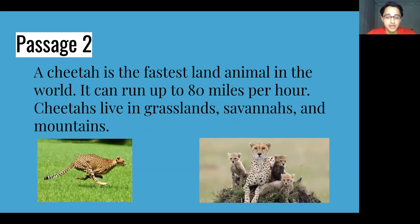Our second passage: A cheetah is the fastest land animal in the world. It can run up to 80 miles per hour. Cheetahs live in grasslands, savannas, and mountains. Do you think this is part of a storybook or an informational book? This would be part of an informational book. We know this because it gives us facts, uses numbers to tell us more about the subject, and it's teaching the reader something about a specific topic — in this case, cheetahs.